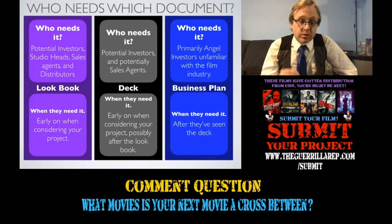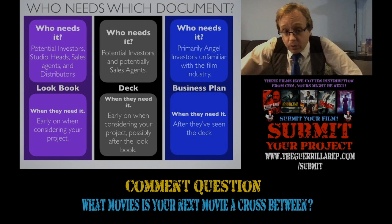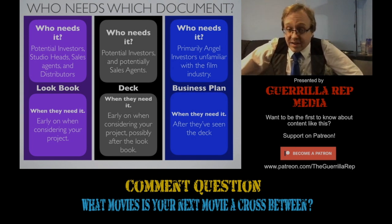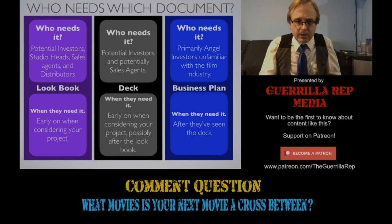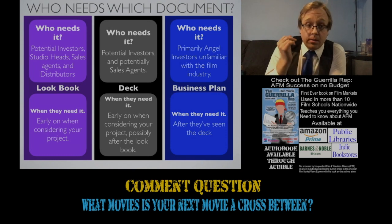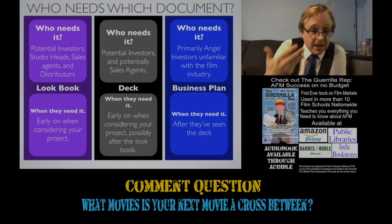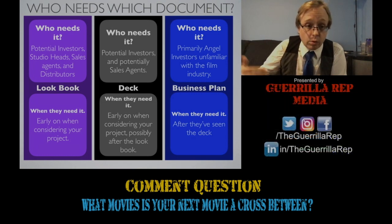Sometimes a deck will even be sent shortly before your first meeting so that the meeting can be more productive. While pretty much everybody wants to see a lookbook, fewer people want to see a deck. Studios don't care as much because most of the time they know the business better than you do. This is particularly true for business plans — studios definitely know this better than you as a filmmaker. They make their entire business monetizing films, whereas you as a filmmaker focus primarily on creating them. The big people who need a business plan are angel investors who haven't worked extensively in film before.